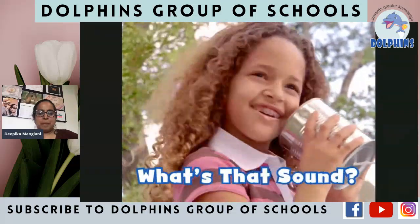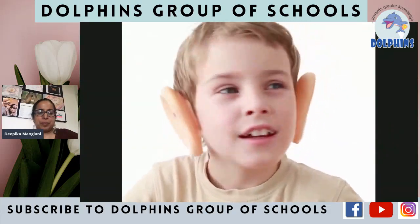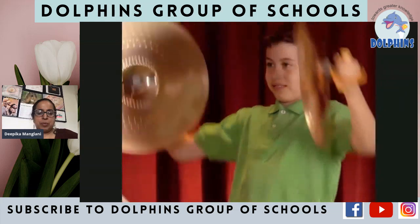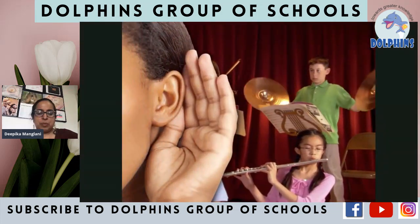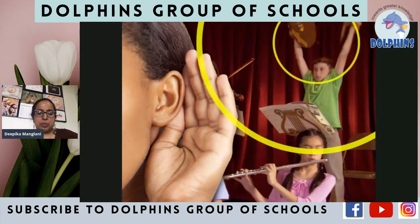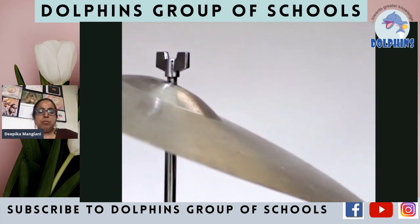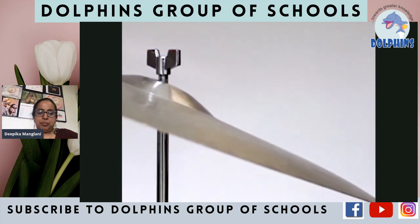What's that sound? Can you hear that sound? It's getting louder and louder. Someone's playing the cymbals. How does that smashing sound get from the cymbals to your ears? All sounds start with a vibration. When something vibrates, it moves back and forth very quickly. Everything that makes a noise is vibrating, even if you can't see it.